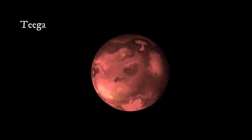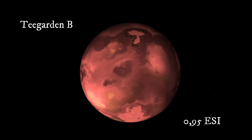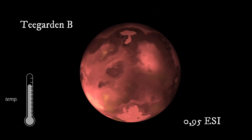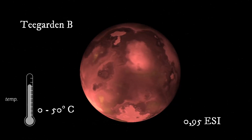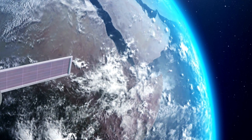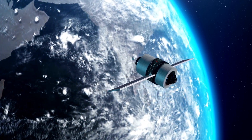Teagarden b has been given a score of 0.95 ESI, meaning it's the most Earth-like planet discovered so far. There's a 60% probability that the exoplanet has a temperate surface environment with temperatures ranging from 0 to 50 degrees Celsius. If its atmosphere is comparable to Earth's, the surface temperature would likely be around 28 degrees Celsius.